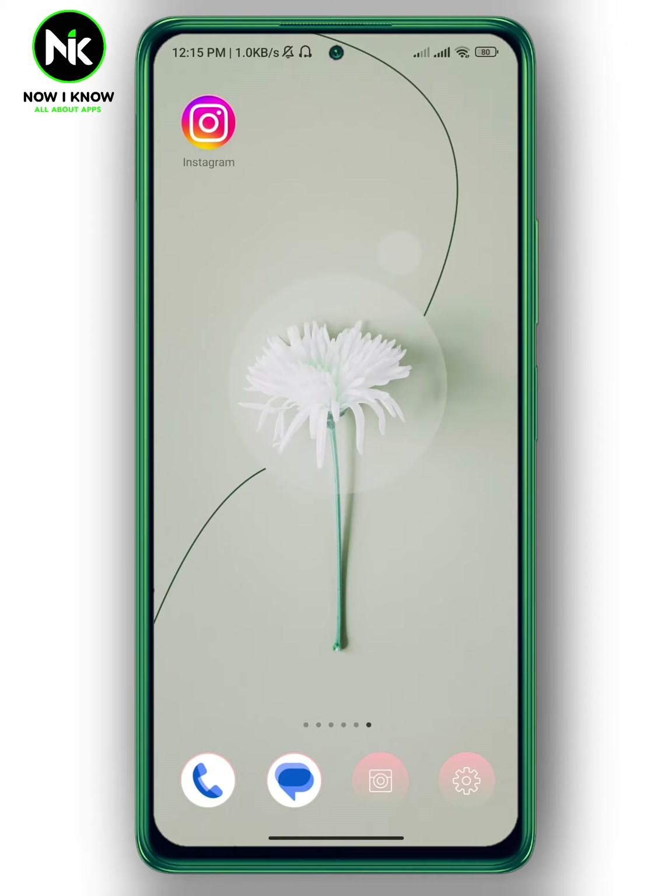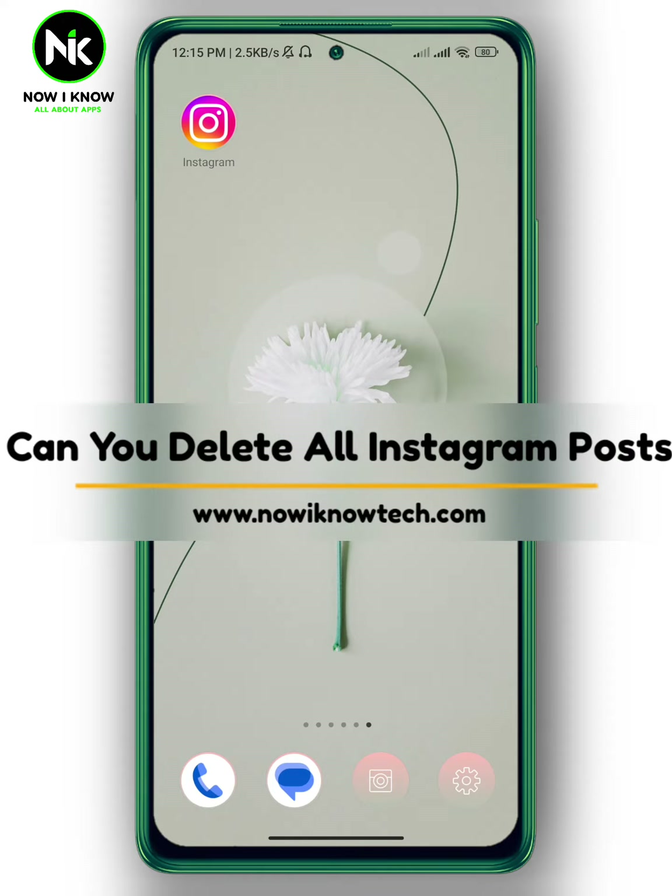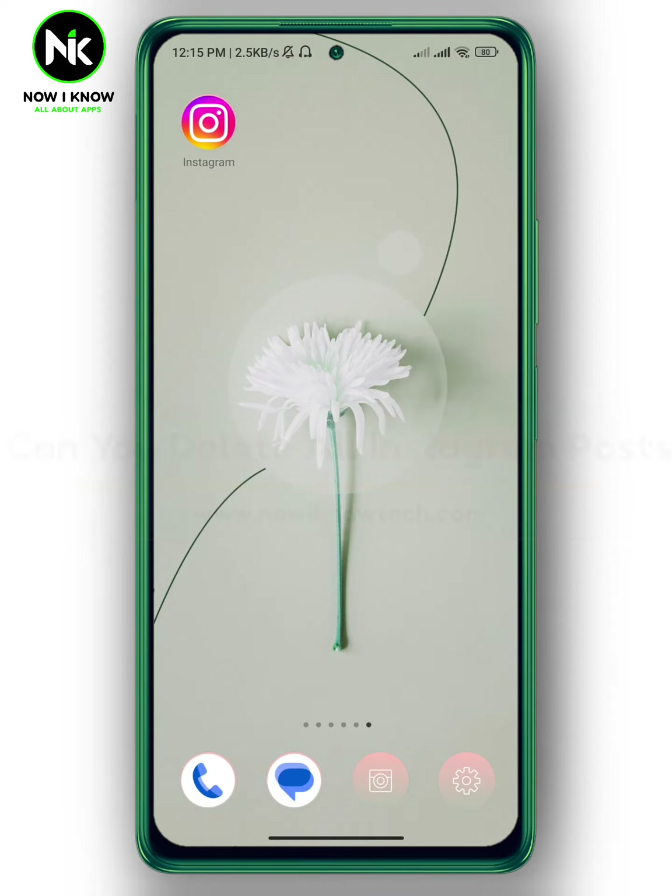Hi, it's Nina. Hello and welcome again to the Now I Know channel. In today's video, I'm going to answer the question: can you delete all Instagram posts at once? So let's get started.